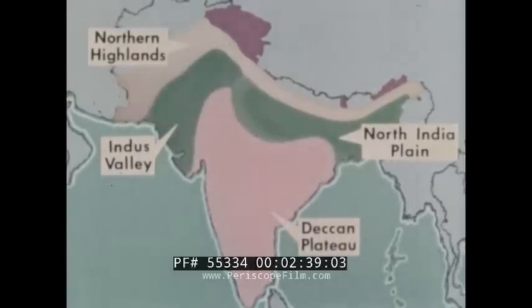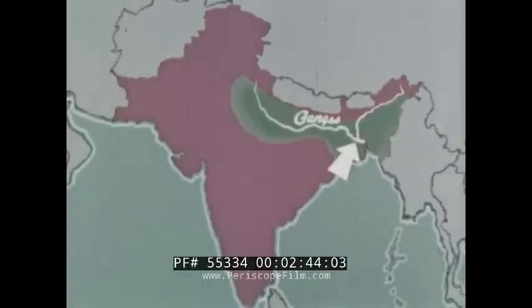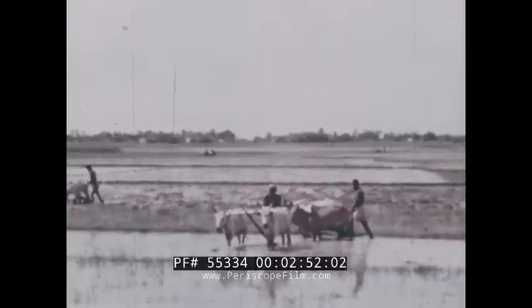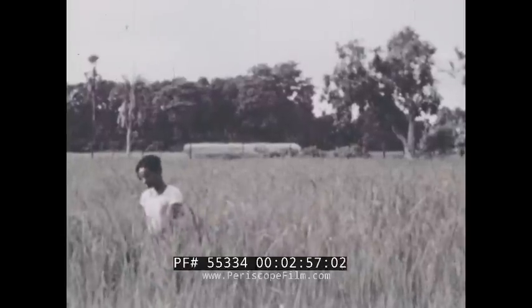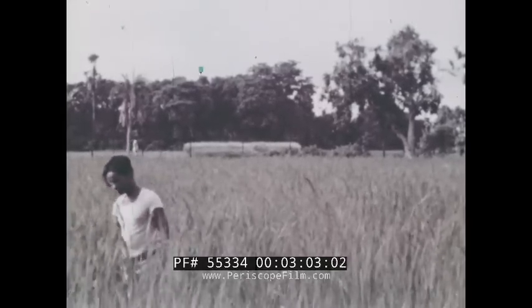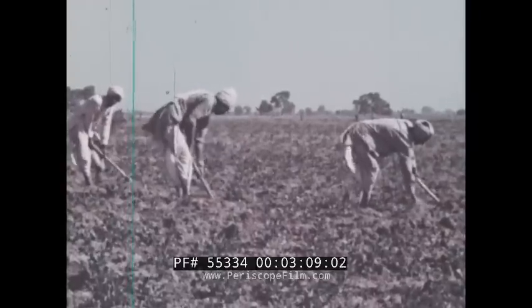Perhaps the most productive region is the North Indian Plain. Where the Ganges and Brahmaputra Rivers join, a flat delta of rich soil has been built up. Here, on the North Indian Plain, a variety of crops can be grown. Rice is widely grown on this plain, where the growing season continues the year around. Sugar cane is another important crop raised, and so are beans, peas, and other legumes.